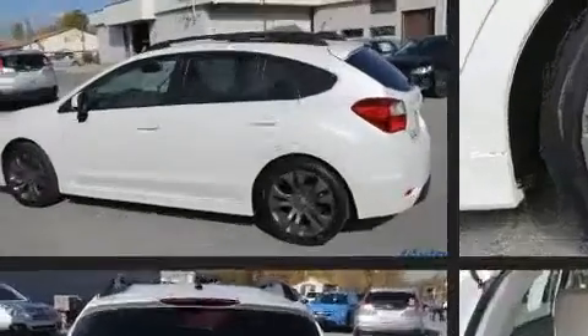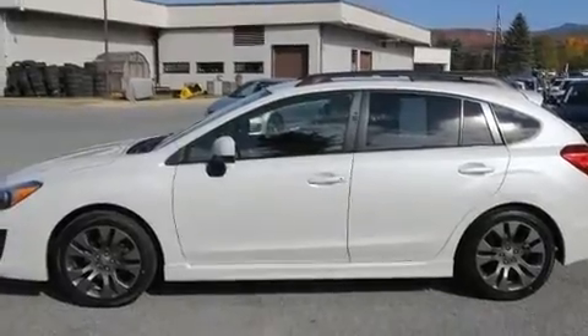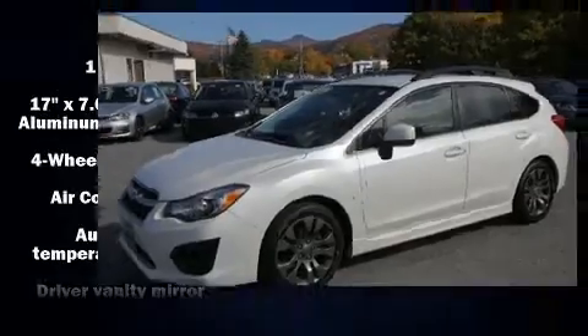All of the premium features expected of a Subaru are offered, including one-touch window functionality, a tachometer, remote keyless entry, and power windows.